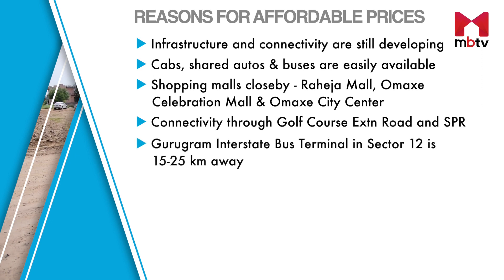Gurugram Interstate Bus Terminal located in Sector 12 provides interstate bus services. From places like Bhonsi and Sohna, it is about 15 to 25 kilometers away.